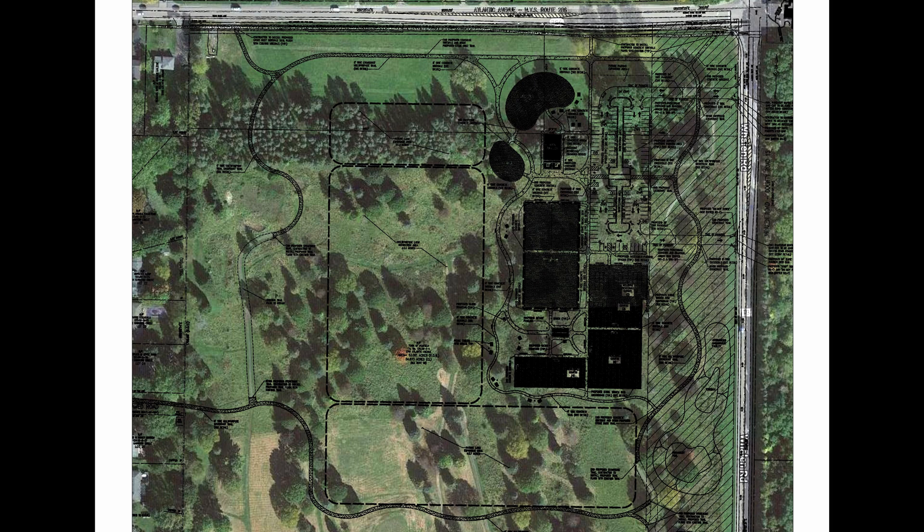This map depicts one version of phase one of this plan. What you see here is the result of my work that combined a black and white line drawing map found on the town website with Google aerial imagery using QGIS software.